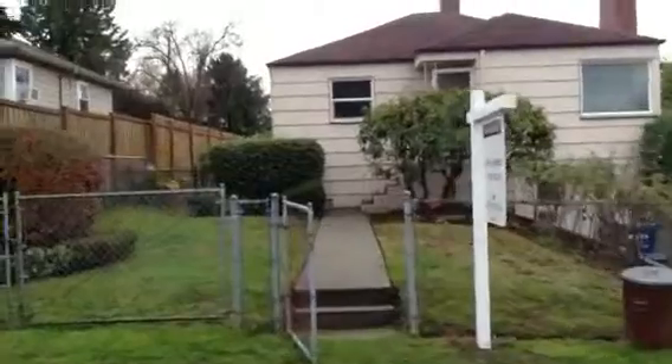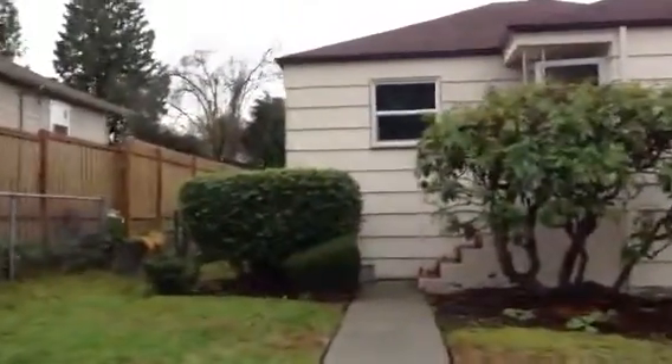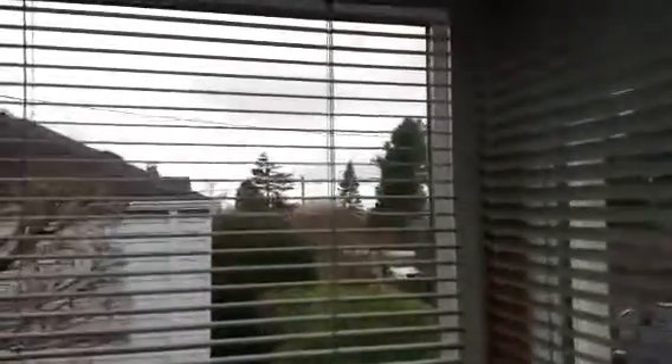Here's the street. Here's the house. I can see a little bit of the water from the corner, just so you know. It's right out there.